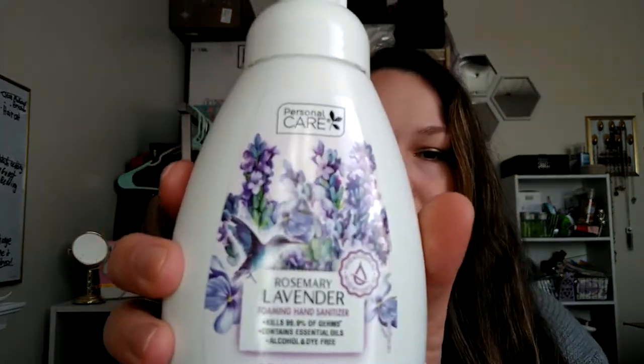I picked up two of the Personal Care Rosemary Lavender Foaming Hand Sanitizer — sorry. I actually did smell it in store. It smells pretty good. So it's Rosemary and Lavender.